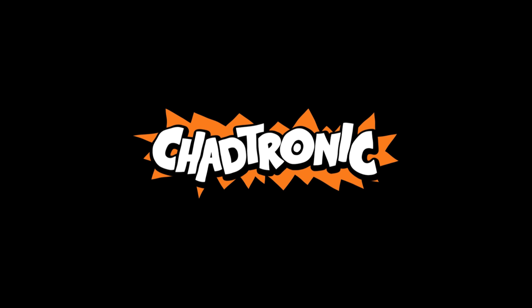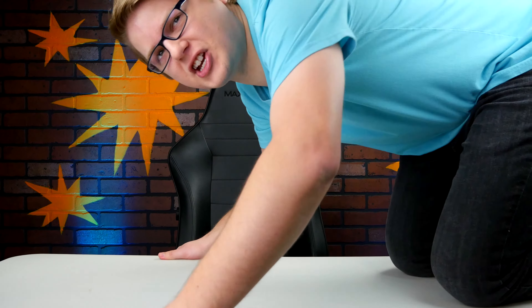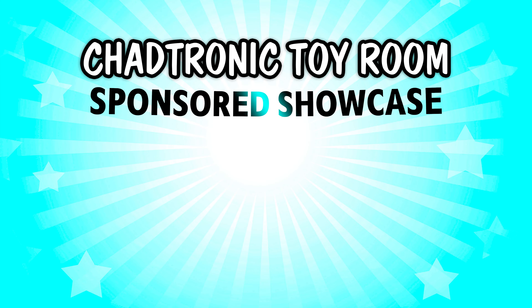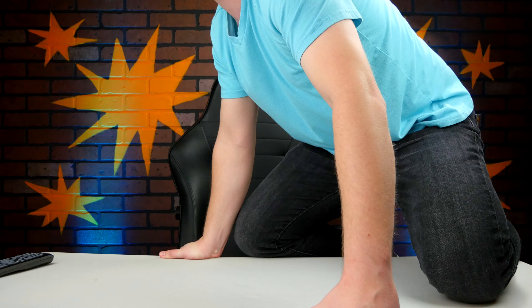You're watching Chad Tronic. Ladies and gentlemen, my name is Chad Tronic. Welcome back to the Chad Tronic toy room sponsored showcase — super extreme Fortnite edition.